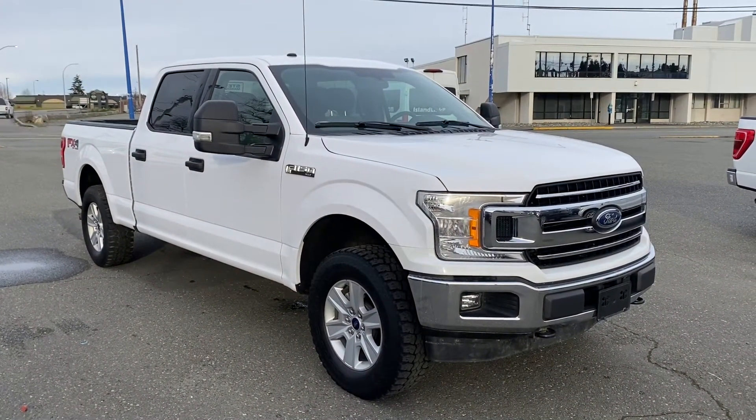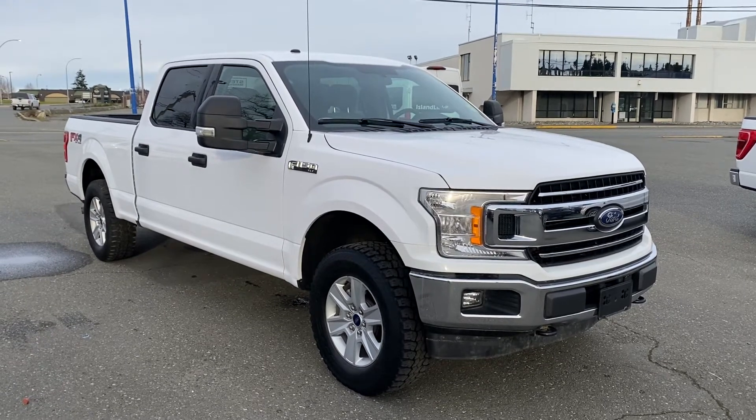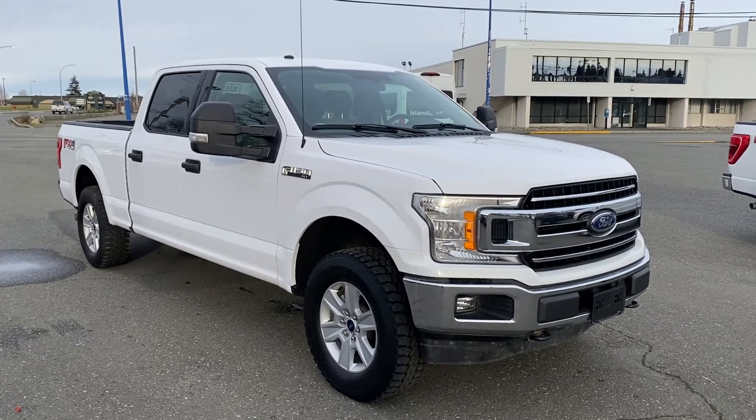And there you have it — 2018 F-150 XLT long box.